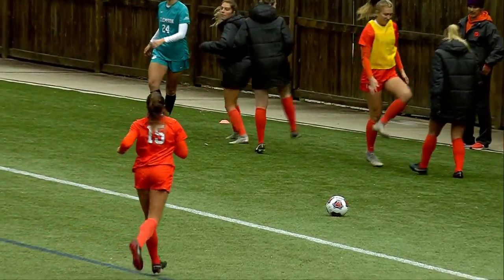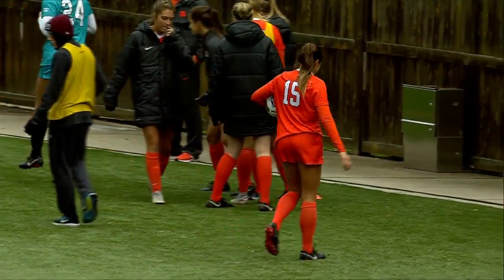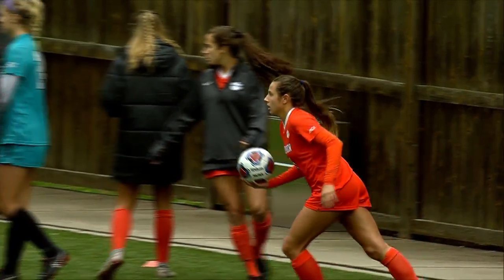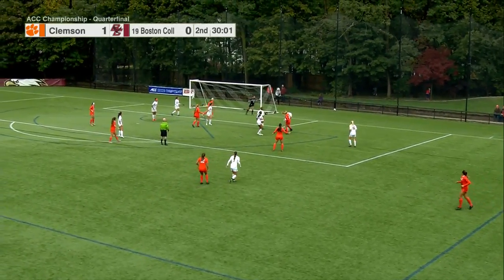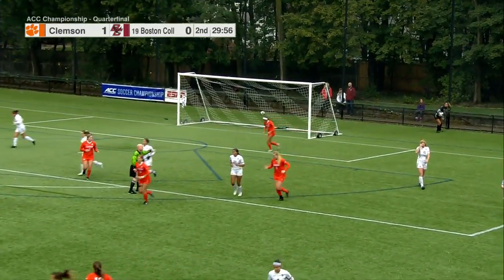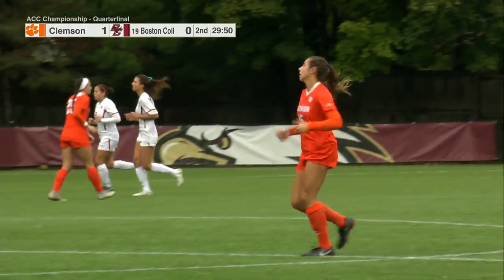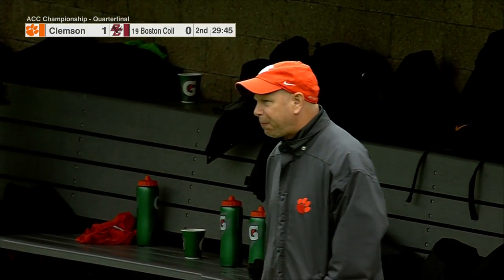Boston College is second in the conference in goals, way up there nationally — but those opportunities just haven't come today because of what Clemson has done defensively. Clemson has smothered this BC team; they have not been able to get balls to their frontrunners, who haven't been able to hold the ball. BC has been forced back. Clemson's back line is just barely over midfield — they want to make this space as small as possible and keep BC in their half, and they're executing to perfection.